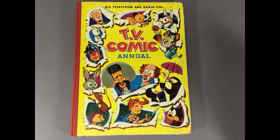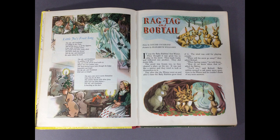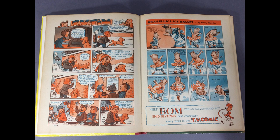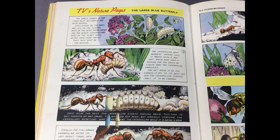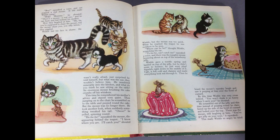TV Comic Annual is a children's book from the UK. There's no date on it, but I found it on Amazon with the date of 1954. This is the kind of thing I would have loved as a kid. It has stories and poems, comics, games, educational pages, all kinds of stuff. If it only had a paper doll, it would be perfect.